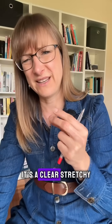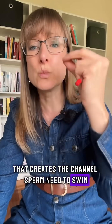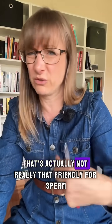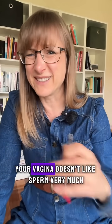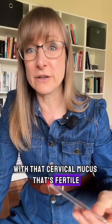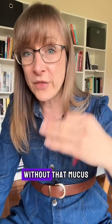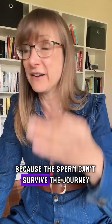Fertile cervical mucus is the clear, stretchy, egg-white kind that creates the channels sperm need to swim. It protects them from the vaginal environment, which is actually not that friendly to sperm outside of the fertile window. With fertile cervical mucus, it nourishes sperm so they can live up to five days waiting for the egg. Without that mucus, even perfect ovulation timing doesn't work because the sperm can't survive the journey.